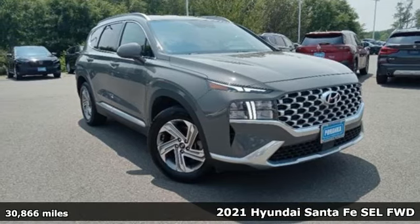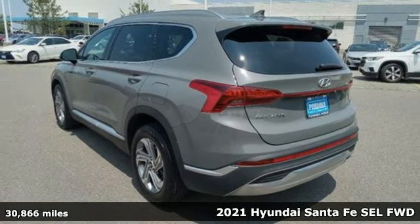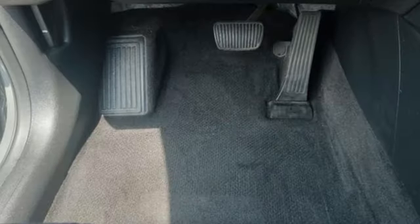Here's a 2021 Hyundai Santa Fe. It offers plenty of sport to go with its utility to make it one exceptional vehicle. It comes nicely equipped with features you'll love.